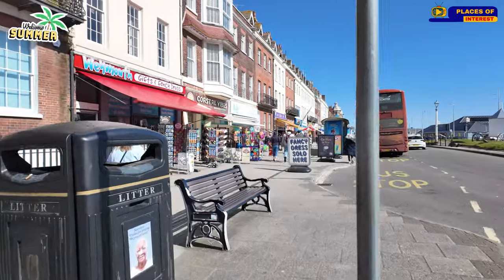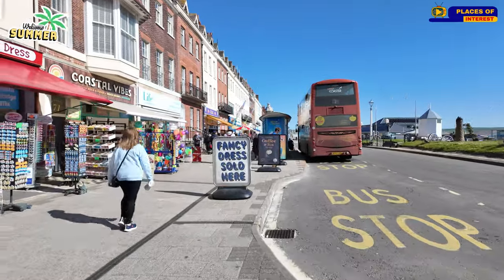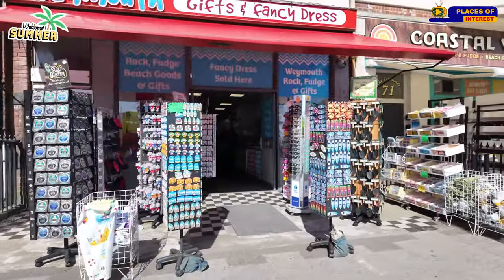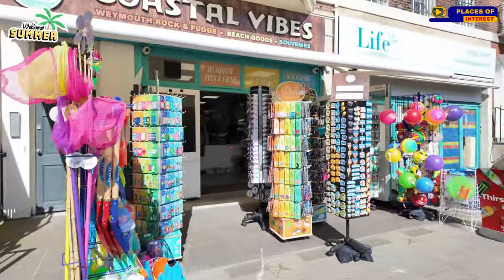Back on the seafront now where all the bus services are, and there you've got the shops. Shopping.